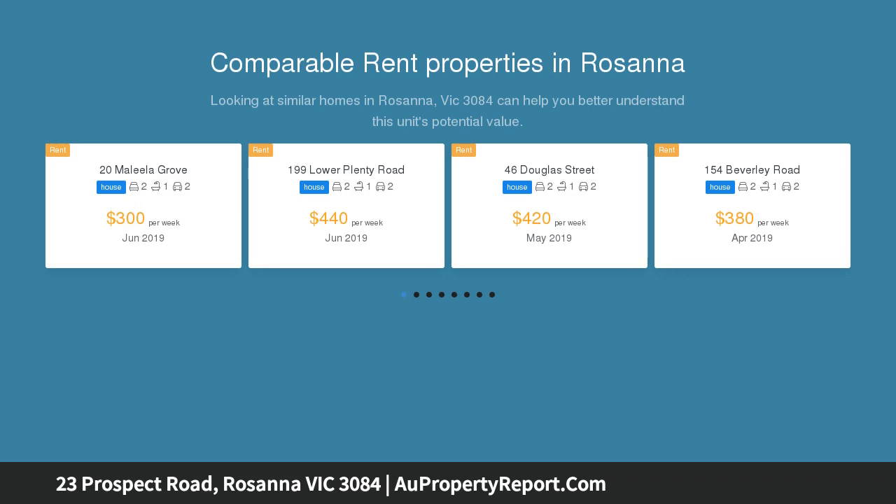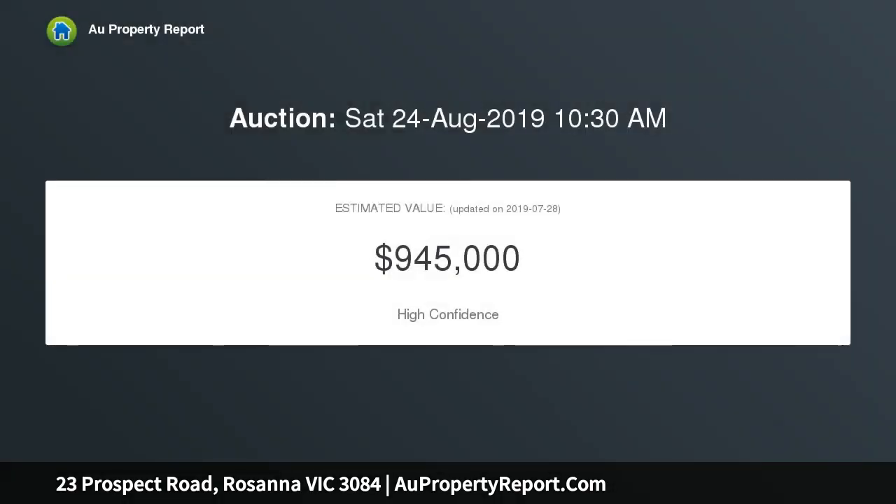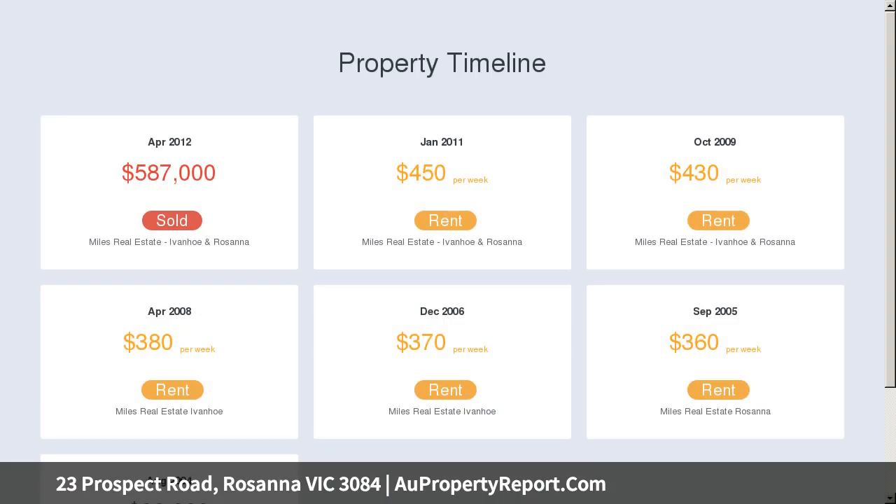and boasting a contemporary design with high-level finishes, the home is ideal for downsizers, professional couples, investors, and young families alike. Offering a fabulous open floor plan with indoor-outdoor living, enjoy sunny afternoons watching the kids play in the